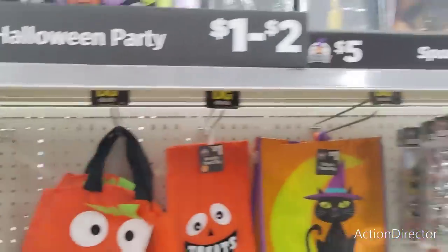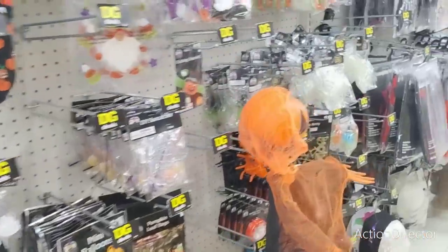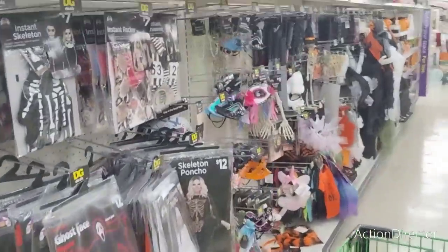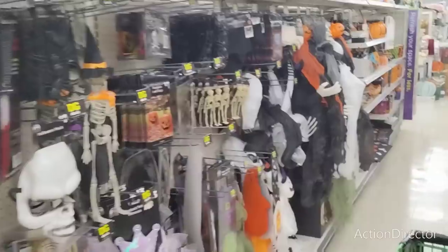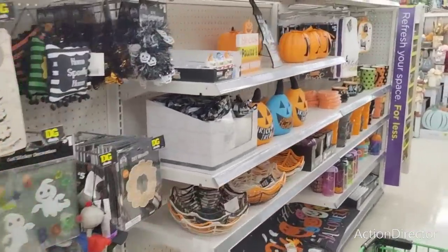Every Dollar General is different, which is really interesting. Like, they don't have any Christmas stuff out at this one, but they have so much more fall stuff. We're going to take a look at that because there's some fall stuff I haven't seen that I wanted to show you guys.